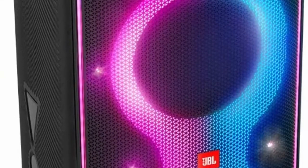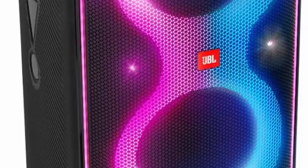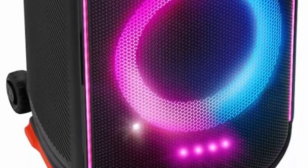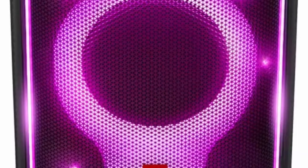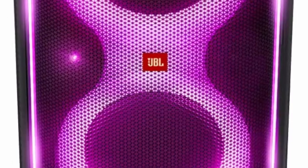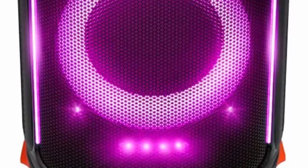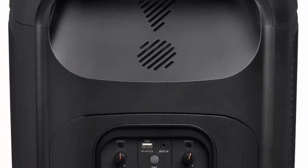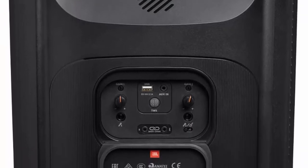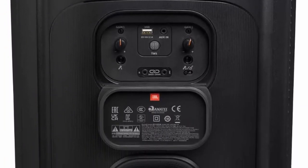Powerful JBL Original Pro Sound. Create an Instant Musical Connection with 800 Powerful Watts of High Performance JBL Original Pro Sound. Dual 2.75-inch tweeters and 8-inch woofers paired with its tuned bass reflex port deliver detailed audio perfection for music so loud you can literally feel the beat.